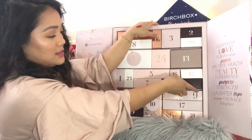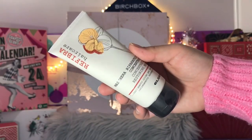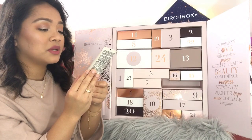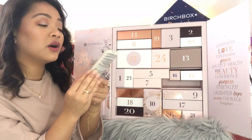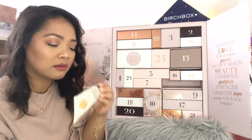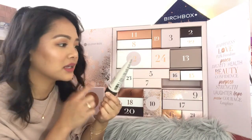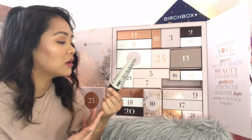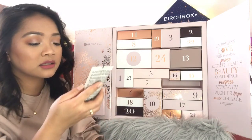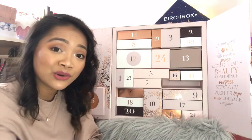Day number fourteen: Refibra Hair Care Concentrated Restoring Mask. I haven't heard of this brand before but it smells really nice — I can smell it even through the seal. It's 100 mils, which is such a good size. I do love hair masks. Glossy Box, you are so generous.